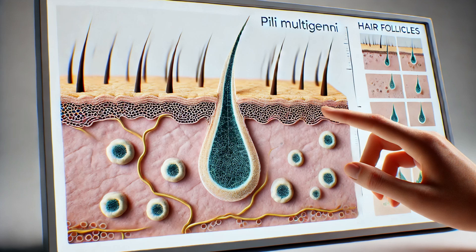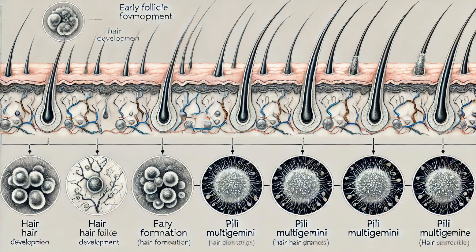So how does this happen? Normally, each hair follicle produces a single hair shaft. However, in Pili Multigemini, the follicle divides, leading to the formation of multiple hair shafts from one follicle. This gives the hair a tufted appearance, often described as looking like a brush or tuft. But what causes this unusual hair growth pattern?